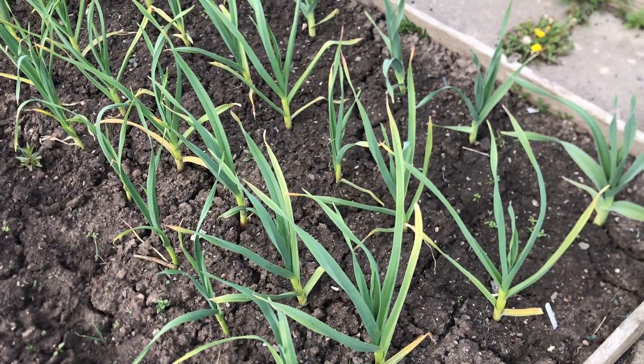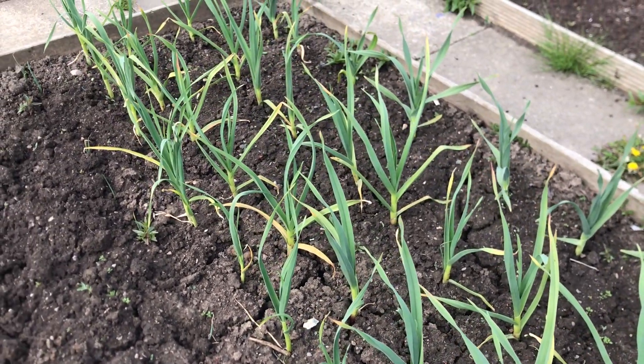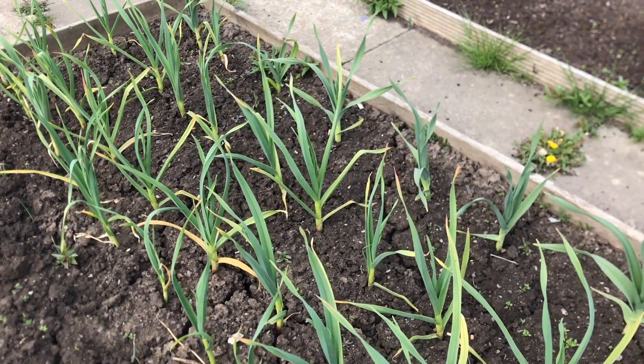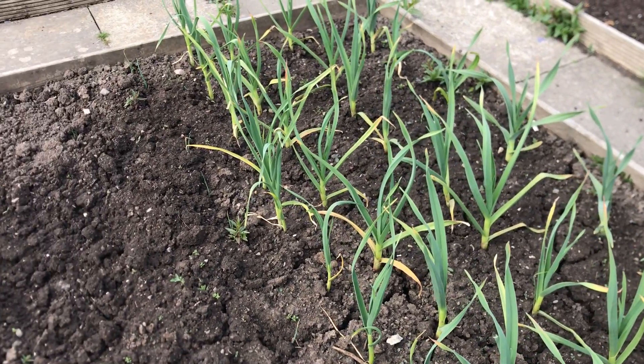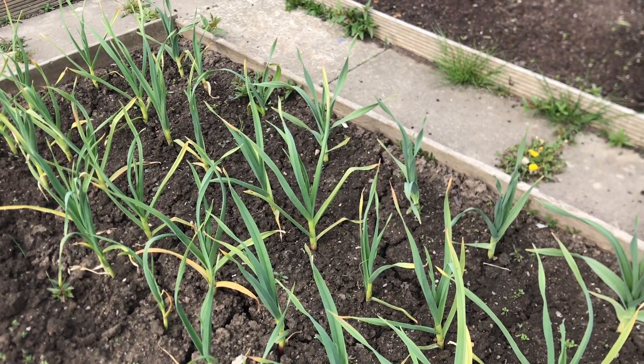Hello and welcome to Nick's Allotment Diary. It's been a while since you've joined me for a plot tour, so today I'm going to show you around what's going on in my allotment at the end of April.